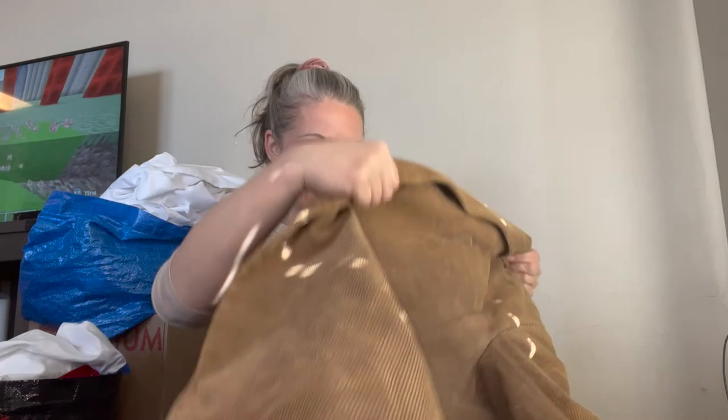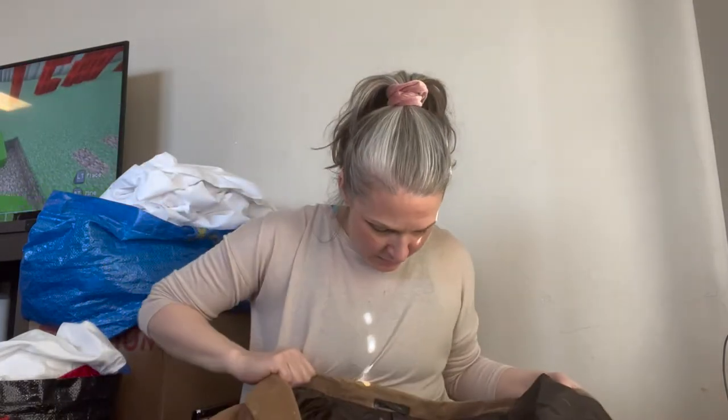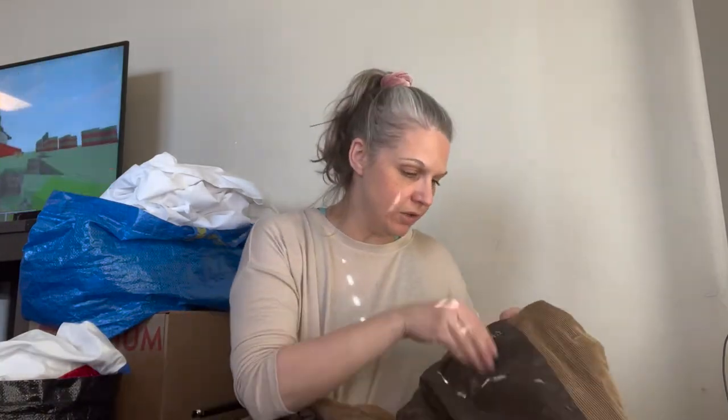But then we have a corduroy blazer that is Lauren Ralph Lauren. I'm not sure of the size — I think it says 50 regular. It has the elbow patches, which I know are a big deal.